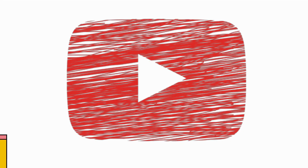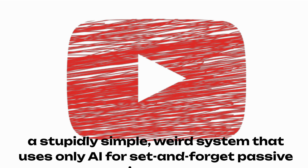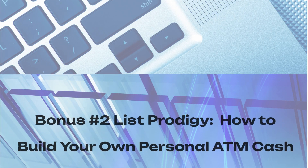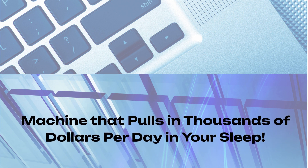Bonus number one: how to bank $136 daily on YouTube with AI Prodigy — a stupidly simple, weird system that uses only AI for set-and-forget passive income. Bonus number two: List Prodigy — how to build your own personal ATM cash machine that pulls in thousands of dollars per day in your sleep.